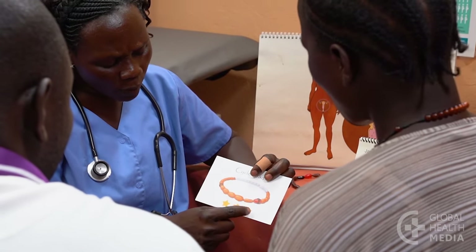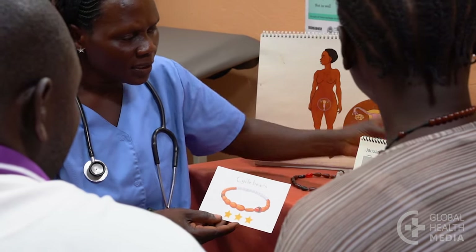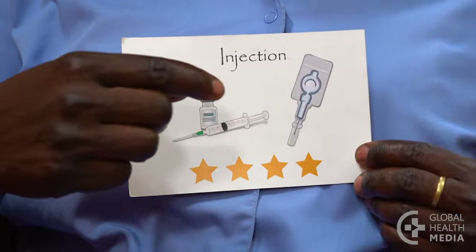If it is very important to her to avoid pregnancy, she can choose a more effective method of contraception, such as the implant, the IUD, or the injection.